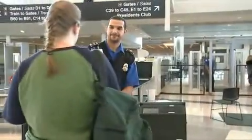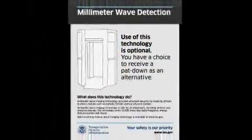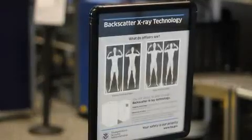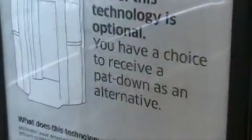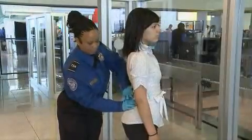This technology is optional for all passengers. If a passenger prefers, they can opt for alternative screening. At airports, TSA posts multiple signs informing passengers about how the technology works. This technology is optional, but many passengers prefer to pass through it versus receiving alternative screening.